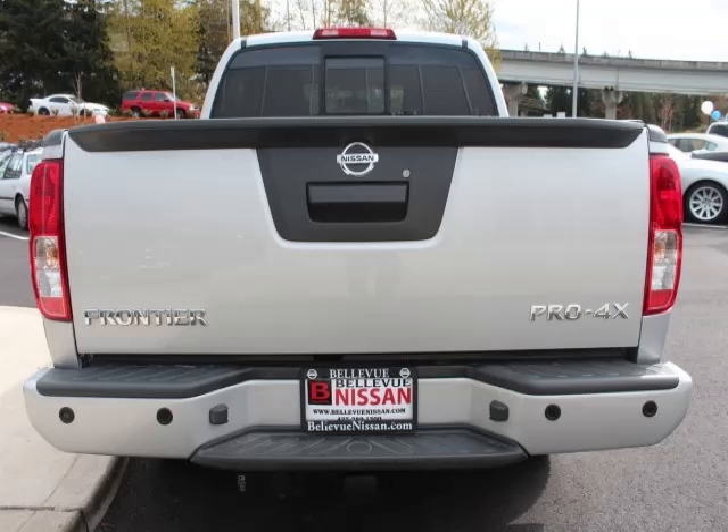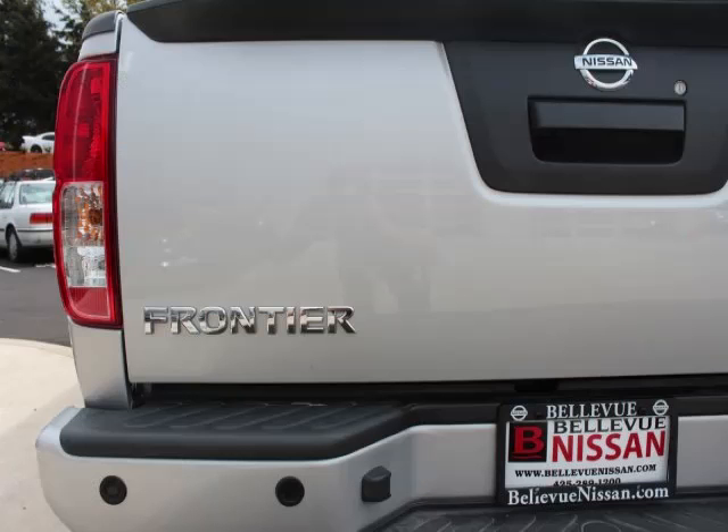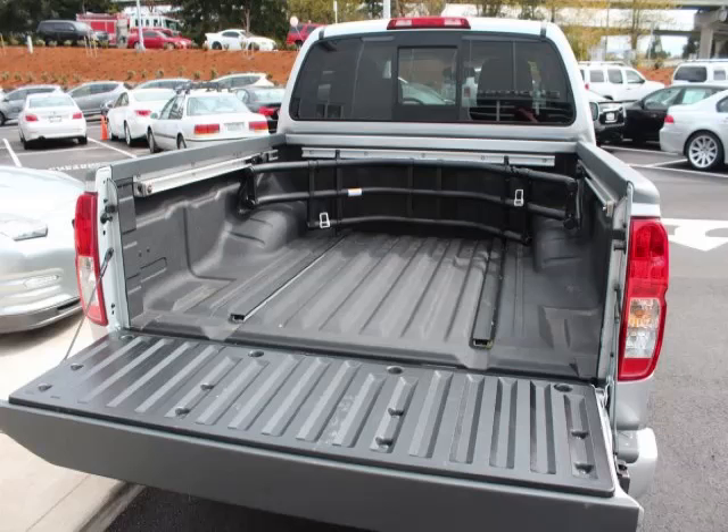Are you ready to experience this vehicle for yourself? Call today to schedule your test drive, and remember to ask about our No Interest Financing.